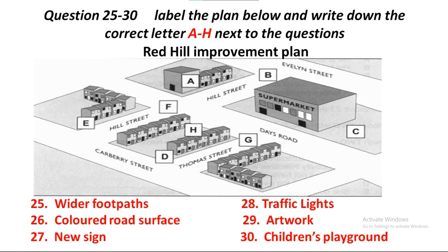Now, what's the next stage? Well, the final plan... That is the end of Section 3. You now have half a minute to check your answers.